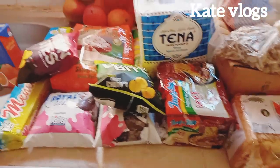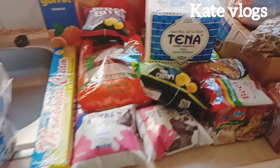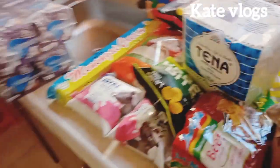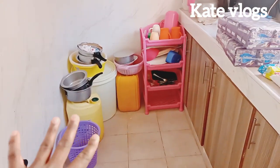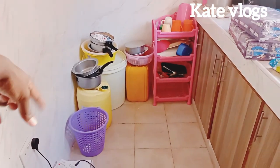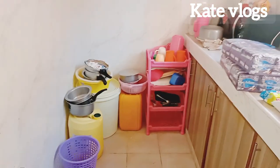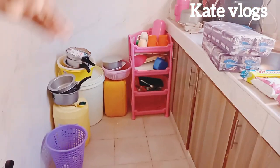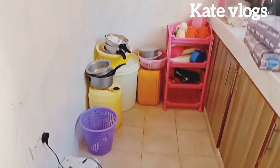Now ladies and gentlemen, this is the newest member of our kitchen. I've been using a meko for the longest time, and that's how my kitchen used to look — I used to place the sufurias on the table. So right now, we have upgraded! It is International Women's Day and it is the right time to celebrate myself.